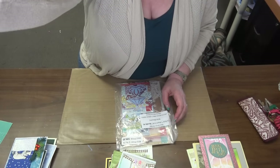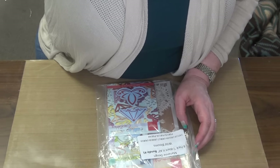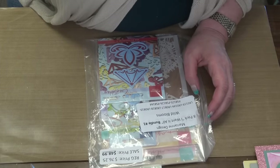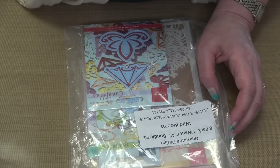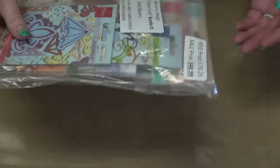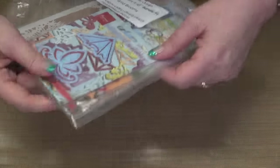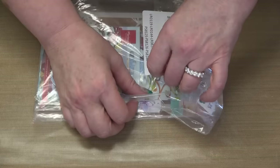Let me zoom on in — zoom, zoom, zoom. It always makes me nervous because my zoom button is right next to the record button. One time I was 30 minutes into a video and accidentally hit it and turned the video off! Okay, so let's see what we've got — beautiful product.